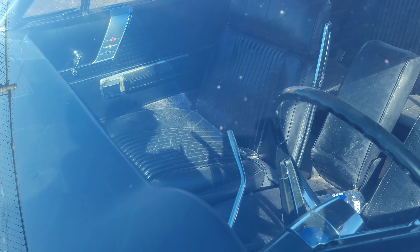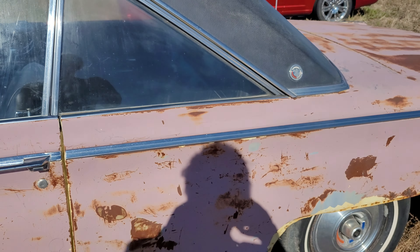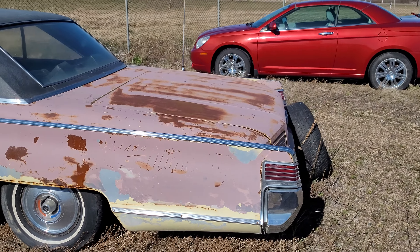Looking through the windshield there's a lot of glare, trying the side window — it's pretty dirty. But you get an idea: it's not a buckets-and-console car, but it's a pretty nice interior inside. Carrying on around the car — it's even got the proper hubcaps on it.